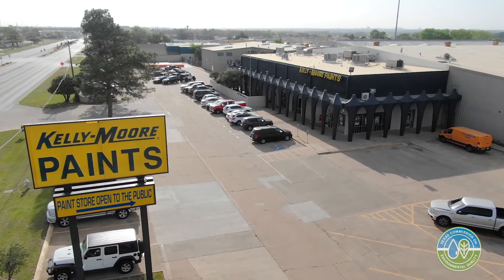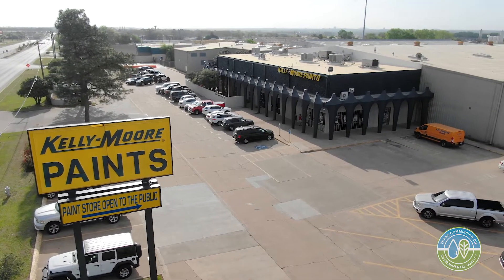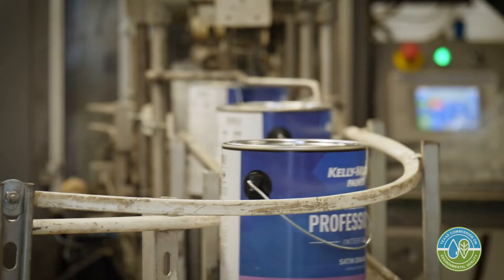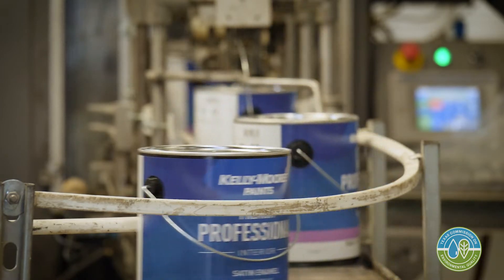Kelly Moore originated in 1947 in San Carlos, California, when Mr. Moore got out of the service and decided to create a paint product for the professional painter. The chemist was Mr. Kelly.